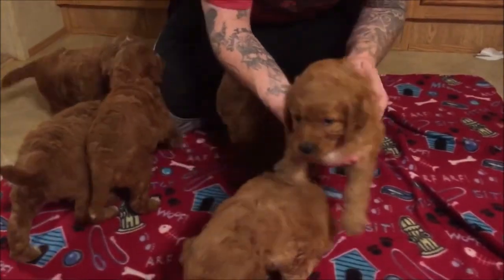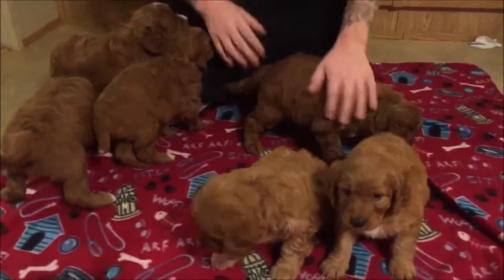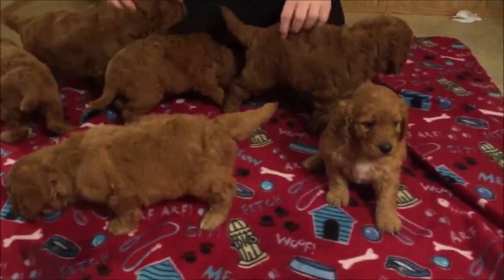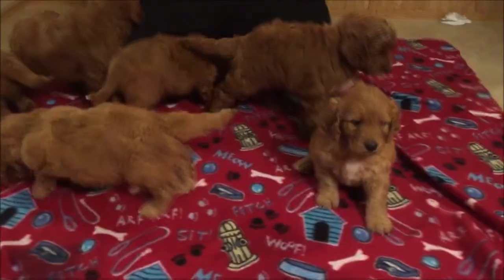They're a lot of fun. Thank you for tuning in to Oak Hill Farm Doodles. Please check our puppies again next week. Thank you and have a good week. Bye.